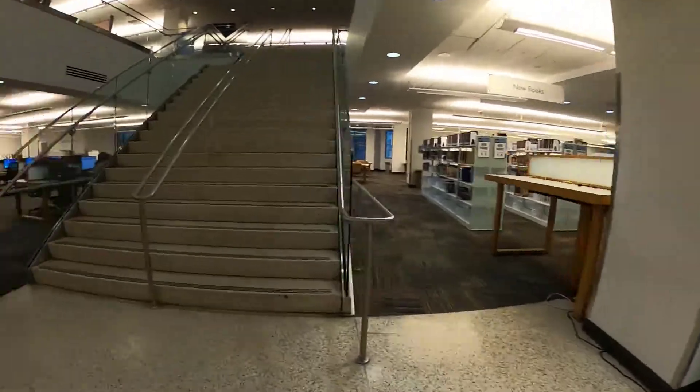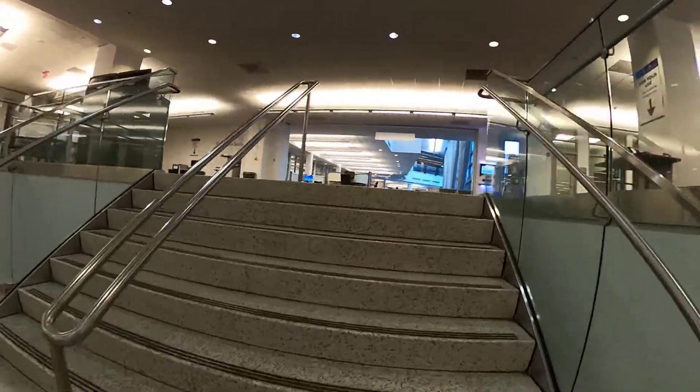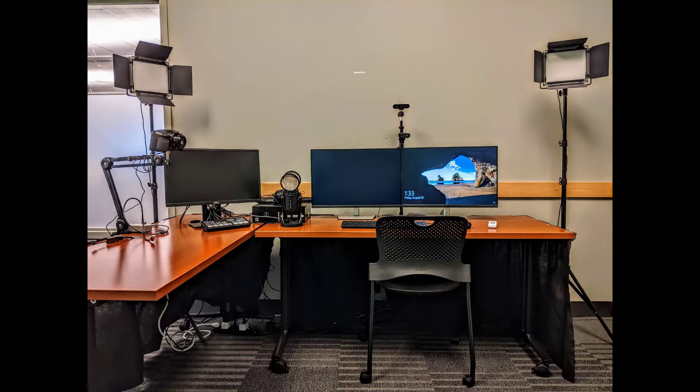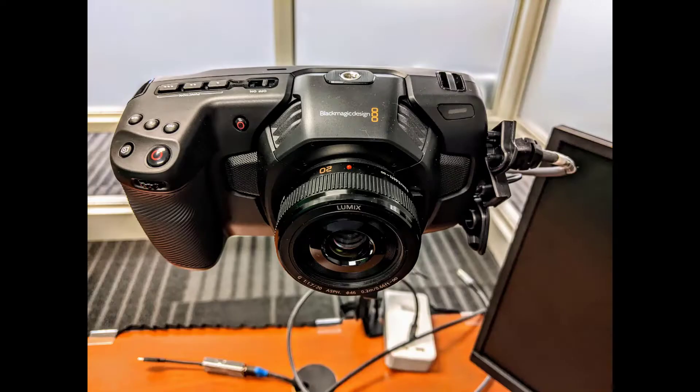That was the first floor of Library North. Let's go back up to the second floor and look at the video conferencing studio. There's a green screen behind me and you can do some simple Zoom recordings here, or you can record up to four cameras at a time.